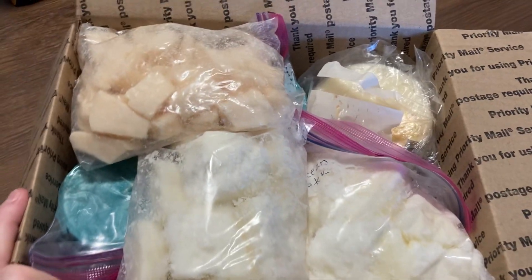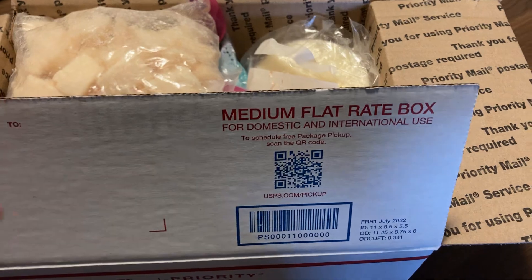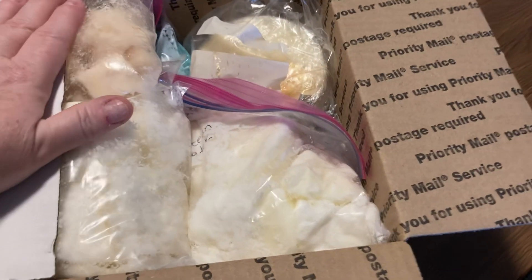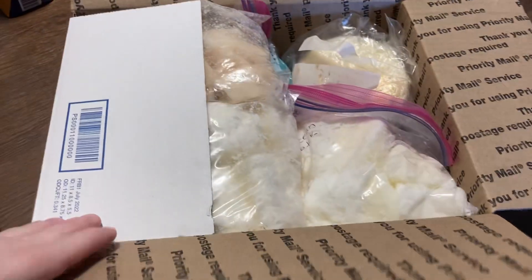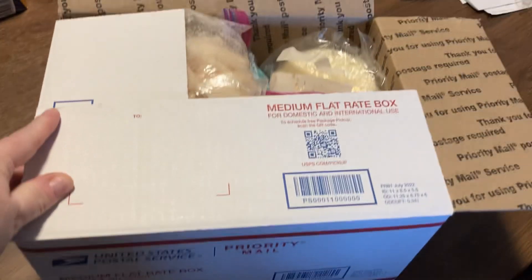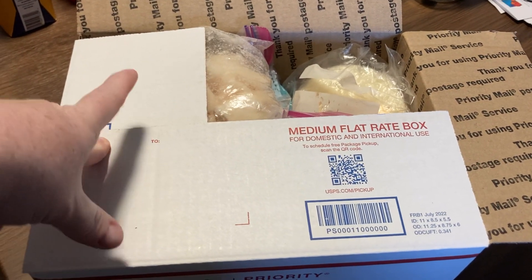So if anybody is interested in buying this box, it is in a medium priority box and the shipping will be included in the price. This is $45. If anybody's interested, just email me at familymanchannel@gmail.com and let me know.